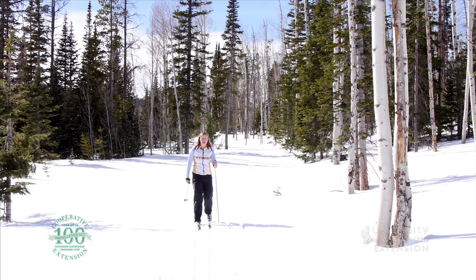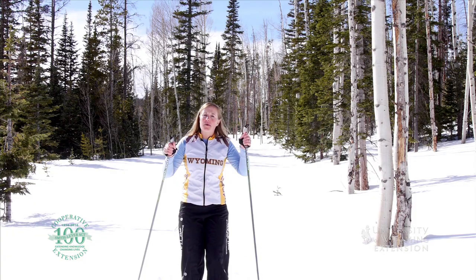Winters can seem long in Wyoming, but they go by much faster if you get out and enjoy all the beauty that winter brings. Cross-country skiing is one of several great ways to do just that.